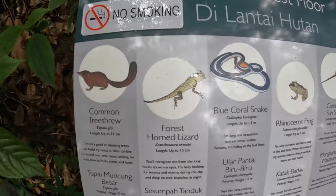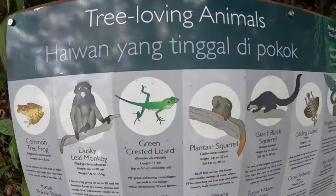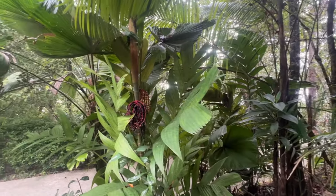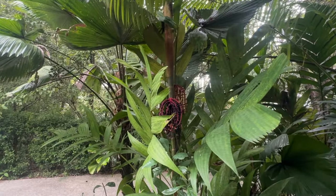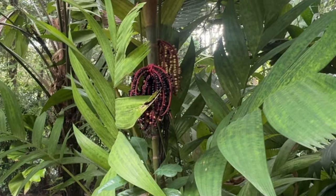All around there are these little huts with little bits of information that you can pick up on your walk round. Can somebody tell me — these aren't coffee beans, are they? Are they coffee beans? I don't know.